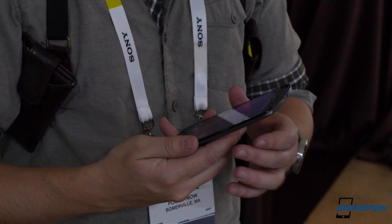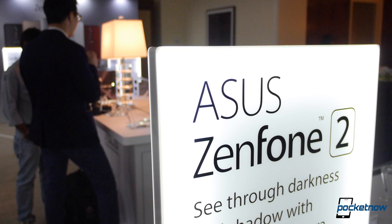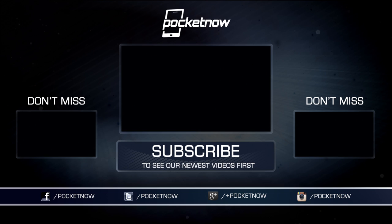It bears repeating that you get all this for $199 unlocked for the 2-gig version, anyway. And we're excited to see how the Zenfone 2 holds up in the wild when we get the chance for a full review. Until next time, this has been Michael Fisher with Pocketnow, bringing you the last few mobile stories from CES 2015 with the help of Jaime Rivera and Hayato Huseman. Follow us on social media and visit us at pocketnow.com, all linked in the description below. Thanks for watching, we'll see you next time.